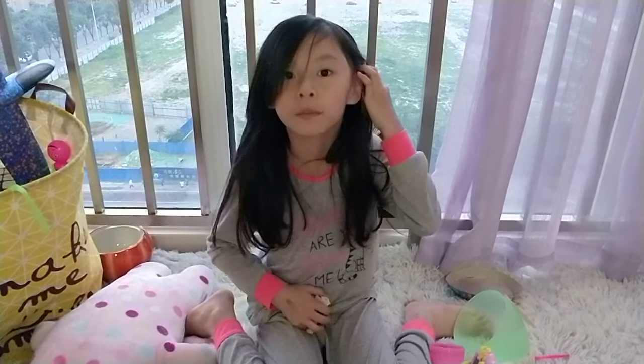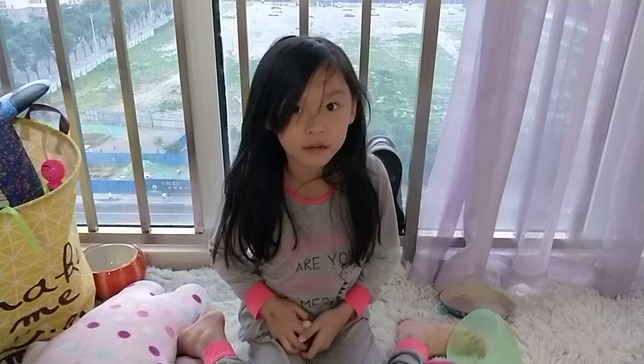So, thank you guys. Goodbye. This is Gwendolyn's show. Goodbye guys!